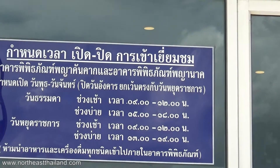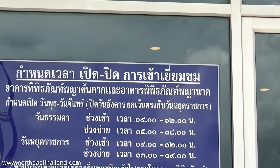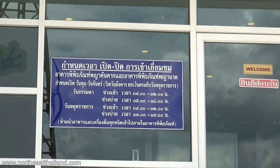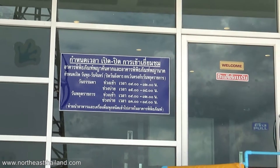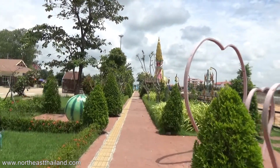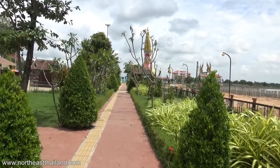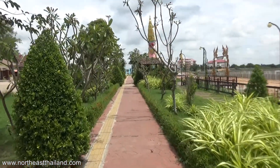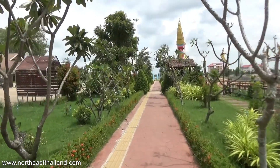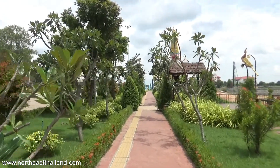Not a lot of English on that sign — even the numbers are in Thai, which is something you don't see very often. Normally they use the same numbers as us, but not there. Nice breeze now, but still very hot.